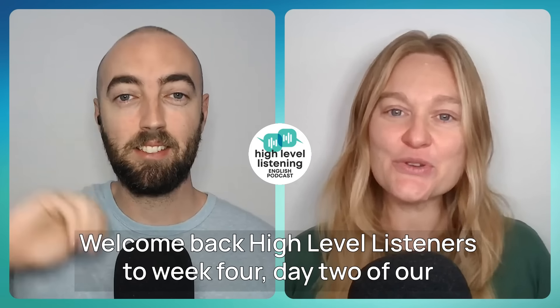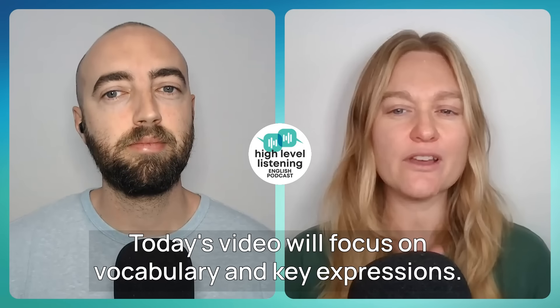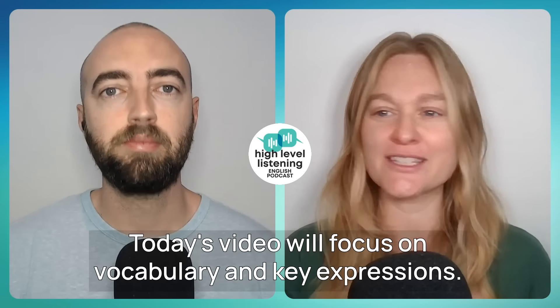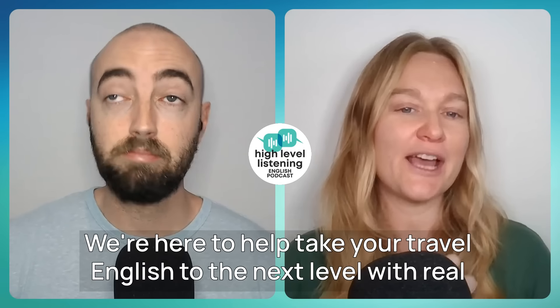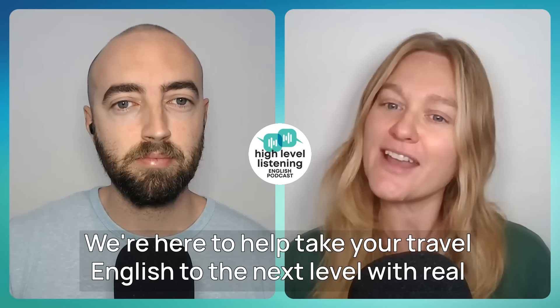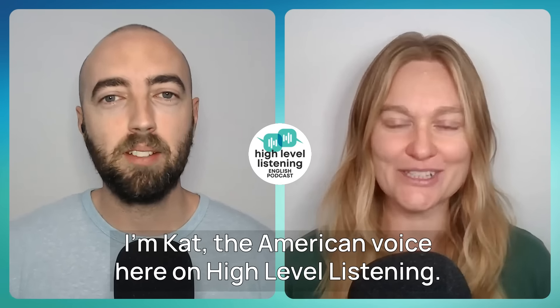Welcome back, High Level listeners, to week four, day two of our English for Travel speaking course. Today's video will focus on vocabulary and key expressions. I know this is one of the favorite videos of most of our students. We're here to help take your travel English to the next level with real American and British English. I'm Kat, the American voice here on High Level Listening. And I'm Mark, the British voice.